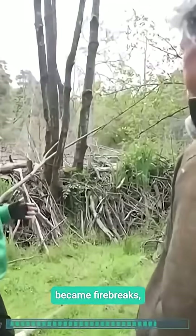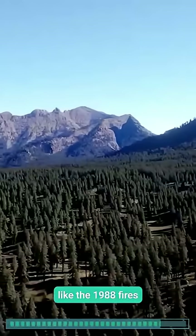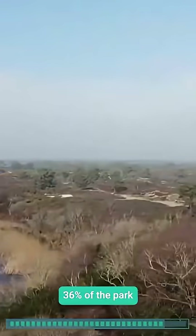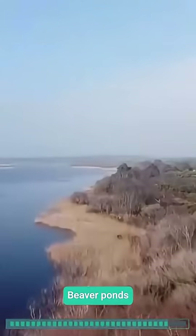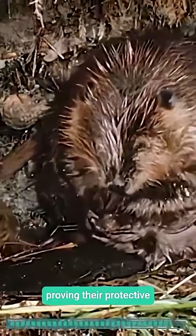Wetlands became firebreaks, shielding forests from Yellowstone's frequent blazes, like the 1988 fires that scorched 36 percent of the park. In Idaho's B.A. Creek, beaver ponds stood untouched amid charred surroundings, proving their protective power.